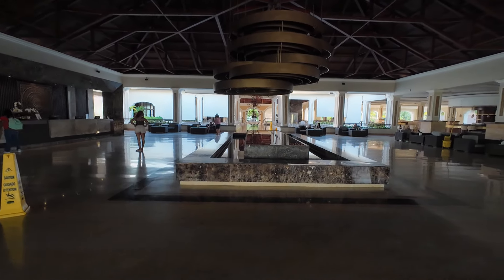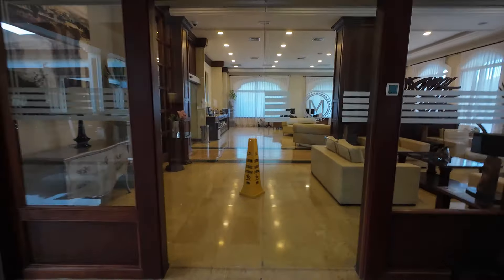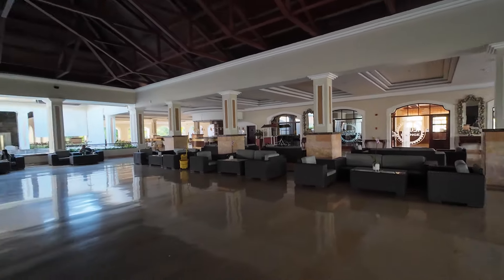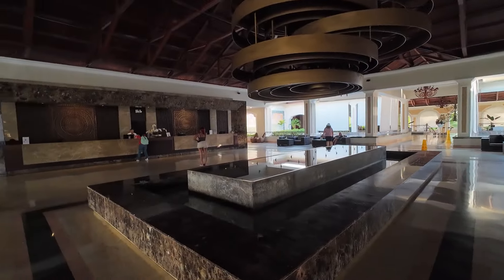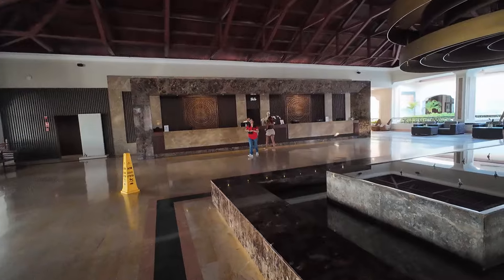Here's the main lobby where you check in. If you're a club member you'll go to the rooms on the right for a private check-in. If you're not a club member you'll check in at the main desk, and we'll explain club and non-club rooms as we go through this video.